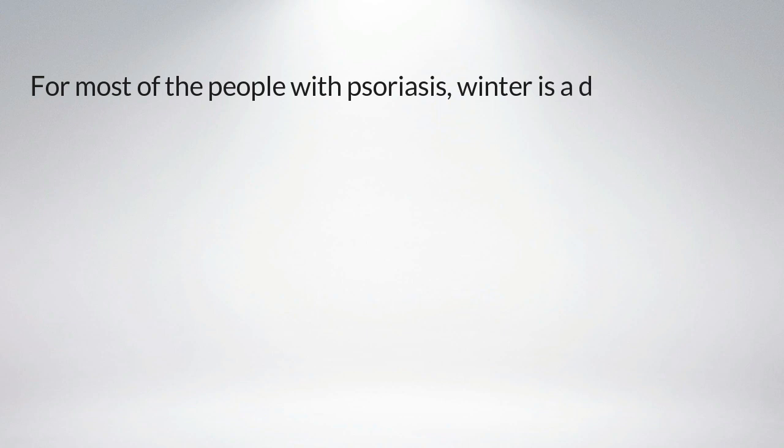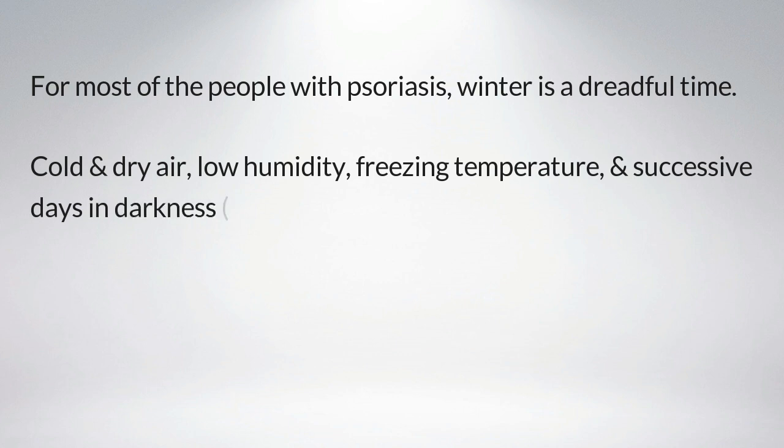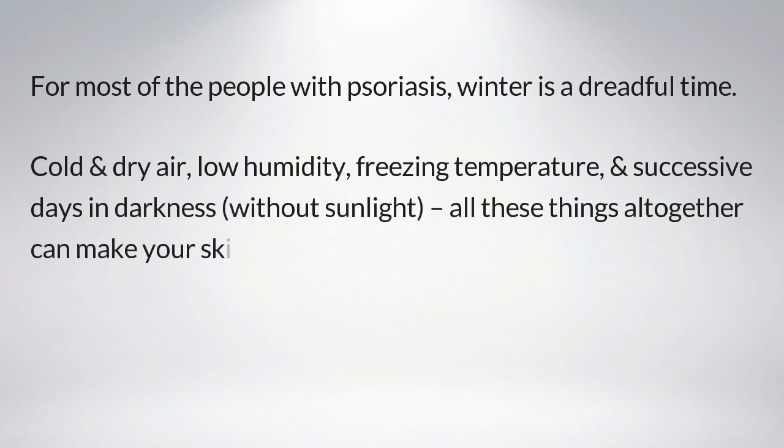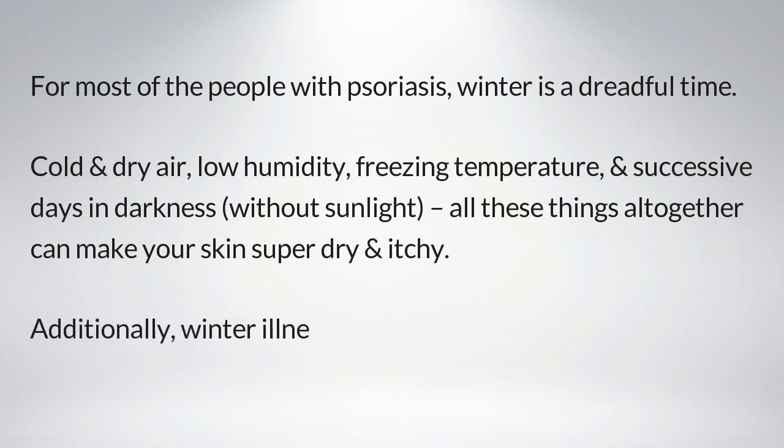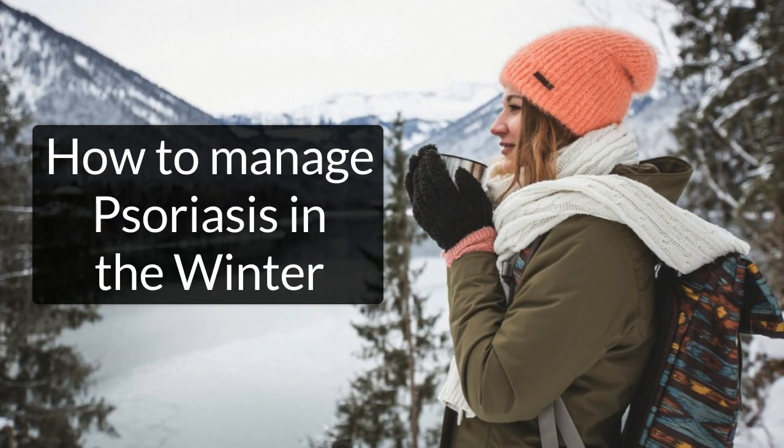For most people with psoriasis, winter is a dreadful time. Cold and dry air, low humidity, freezing temperatures, and successive days in darkness without sunlight — all these things together can make your skin super dry and itchy. Additionally, winter illnesses such as cold, flu, and strep throat can worsen psoriasis symptoms.